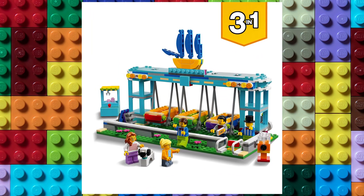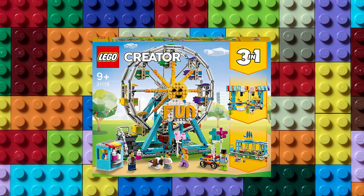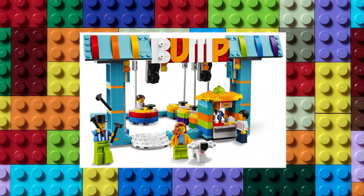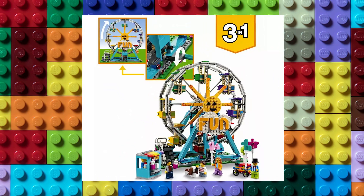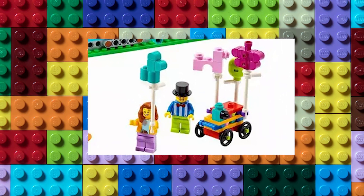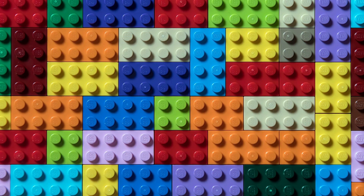As with many sets in the Creator line, this set could be built in three different ways. The main one, obviously, is the Ferris Wheel, and this thing is great as it has space for more than a dozen minifigures. The whole thing rotates just the way you'd expect with the turn of a crank and has a nice smooth motion. My favorite feature has got to be the balloon animals — it's such an amazing little detail, and I really like the simplicity of the builds. But let's not forget about the bumper cars in this set, because those are a really cool addition.